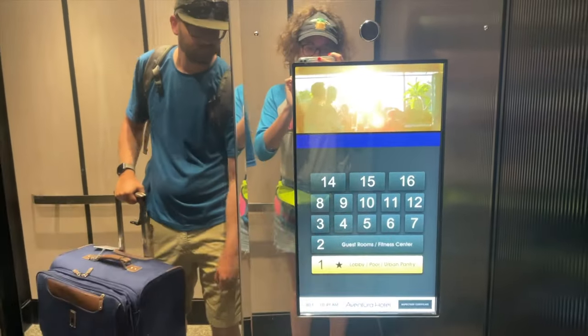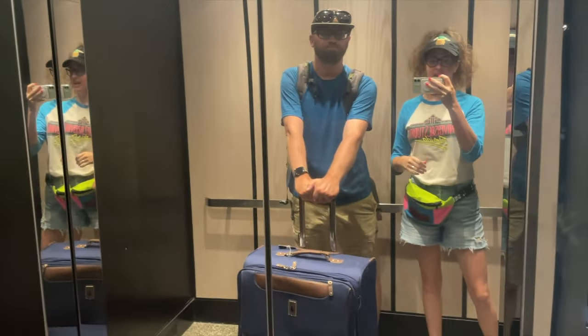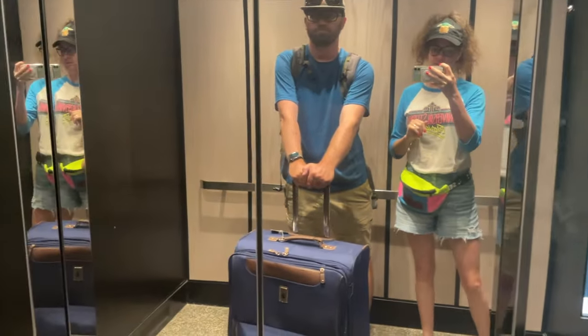Checking out of Aventura — it's been nice, it was a good hotel, good location. You're nice and close to Volcano Bay, and it's a short bus ride to the other two parks. There's always been a bus available quickly.